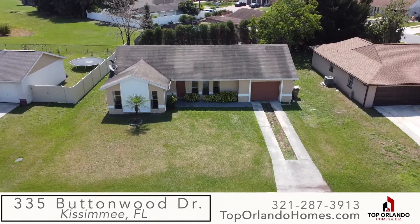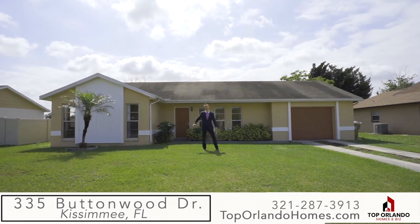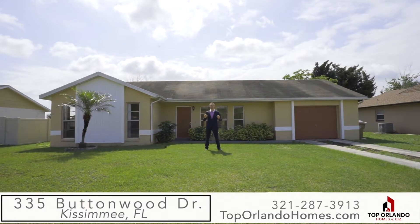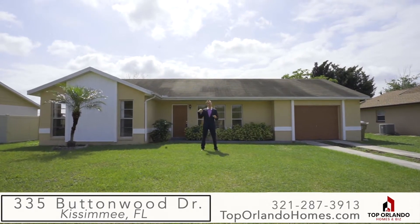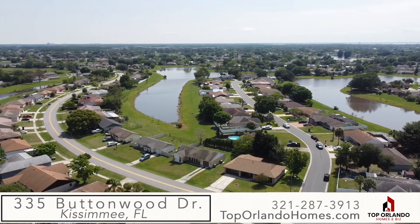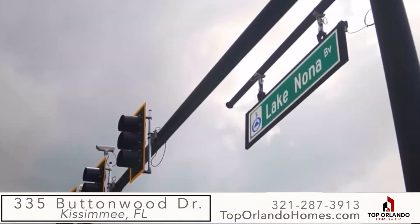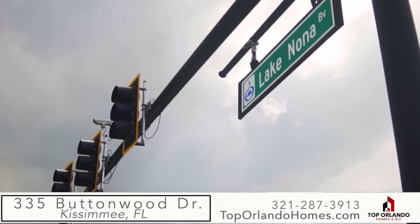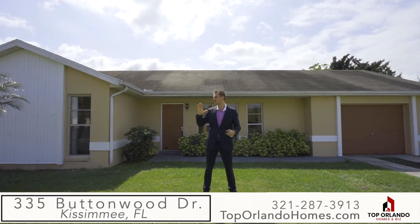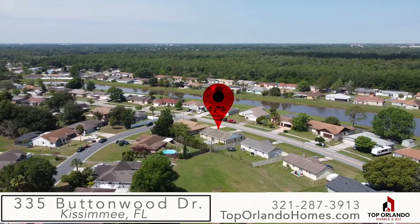Welcome, this is Phil Colbridge with TopOrlandoHomes.com and Keller Williams Realty. We're at a special new listing in beautiful Buenaventura Lakes on the north side of Kissimmee — very convenient, just 15 minutes from the airport, Lake Nona Medical City, Disney, and the rest of Kissimmee to the south. It's right off the main road at the 417.